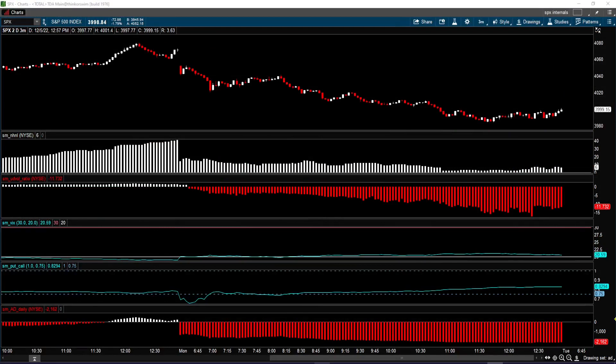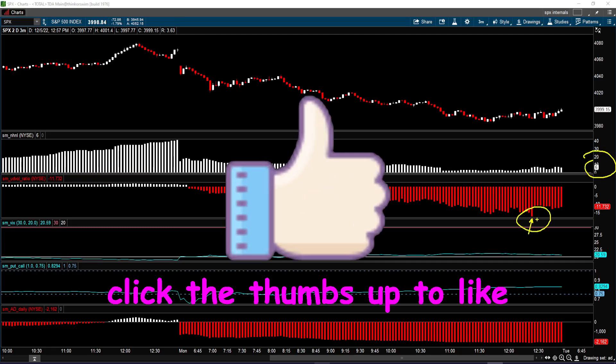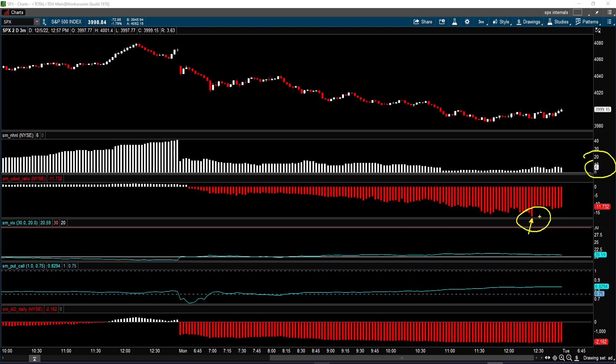Looking at the internals chart, on new highs and new lows, we actually got six more new 52-week highs than 52-week lows on the New York Stock Exchange. But the up-down volume ratio at its worst was minus 17 — that's 17 to 1 in favor of down volume. It finished the session at minus 11.7, so almost 12 to 1 on the downside. The VIX is still hovering near the 20 level, although it dipped below and got back above it — still pretty complacent.